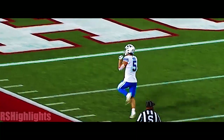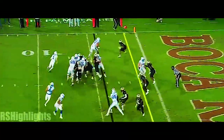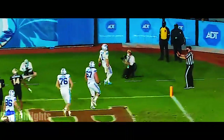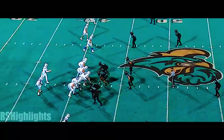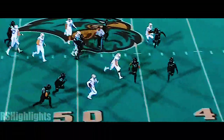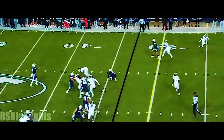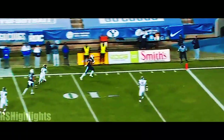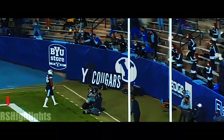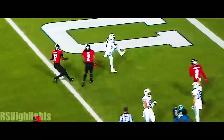Dax Mill down the sideline. This time Wilson keeps it himself — nice block on the edge from Brady Christensen. They are going for it on fourth and three. A little sprint left and then the throw down the field — he's got his man open, caught for a touchdown, Lopini Katoa.